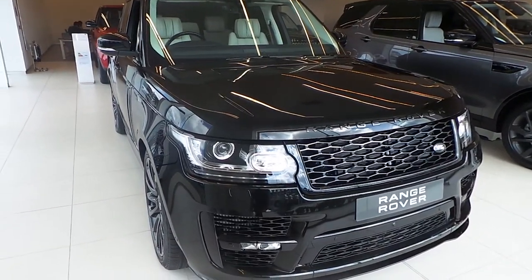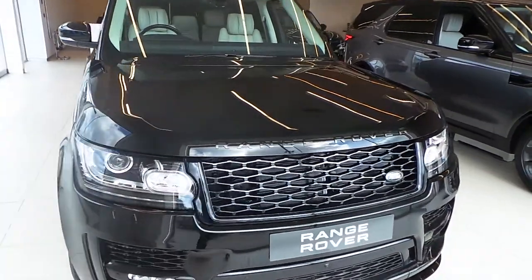Welcome to Stafford Land Rover. I'm here to show you around this Range Rover Autobiography 4.4 diesel automatic.